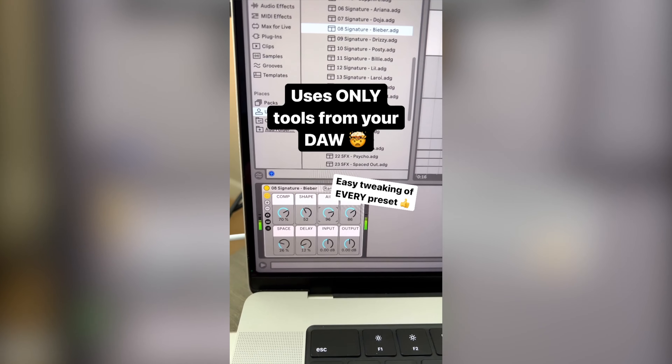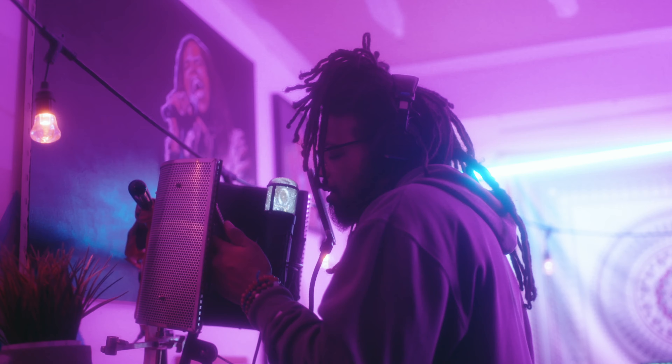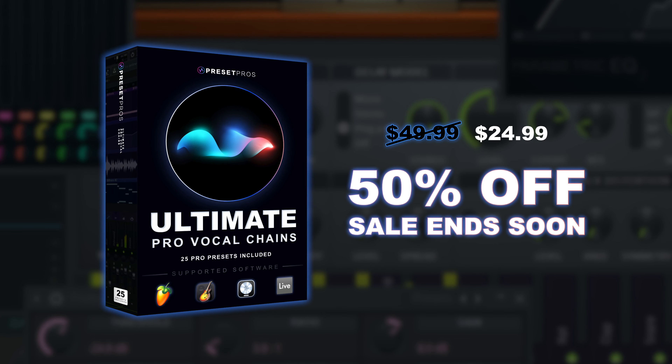It uses only the plug-ins in your DAW. No extra third-party plug-ins needed. Start getting Pro Vocal Mixes today. The pack is on sale for a limited time, so don't wait to get yours.